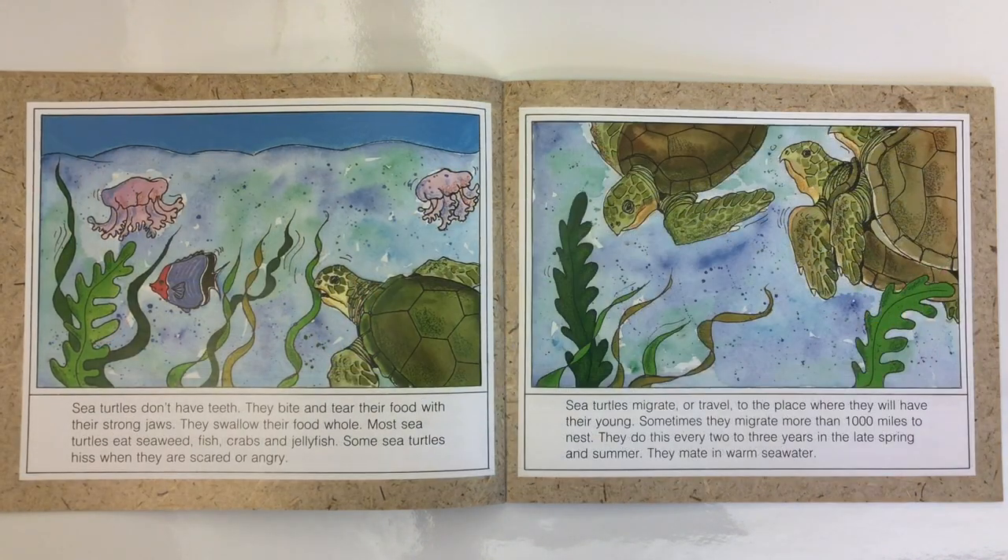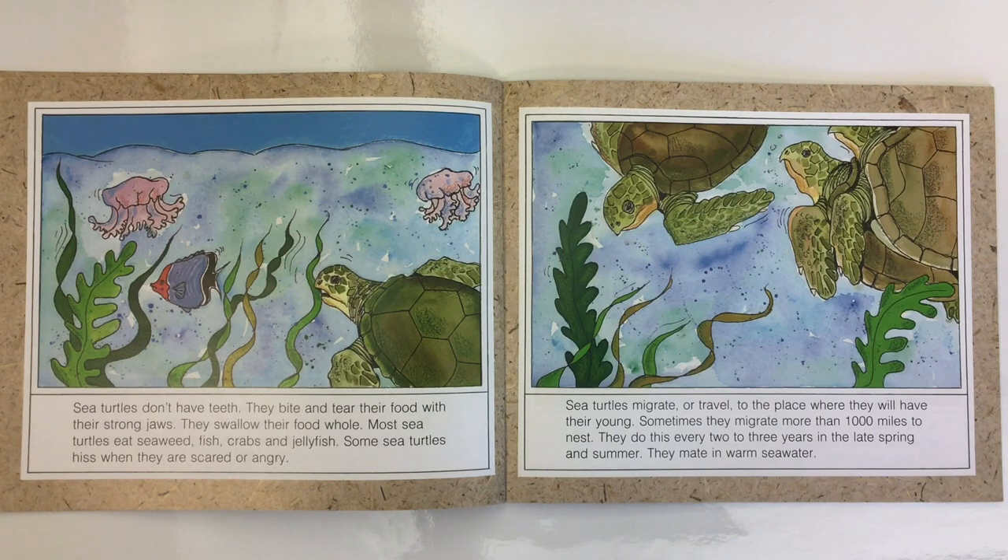Sea turtles don't have teeth. They bite and tear their food with their strong jaws. They swallow their food whole. Most sea turtles eat seaweed, fish, crabs, and jellyfish. Some sea turtles hiss when they are scared or angry.